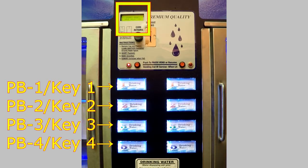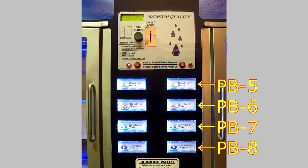The right dispenser buttons, identified as PB5, PB6, PB7, and PB8, are also used to select various functions while in Service Mode.